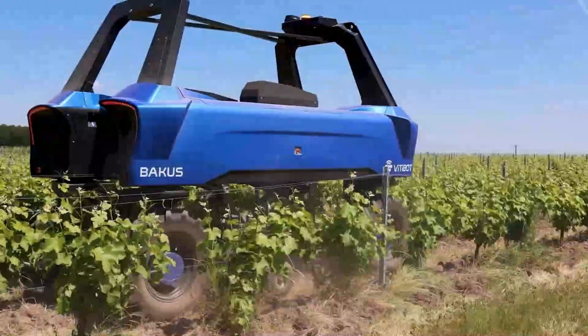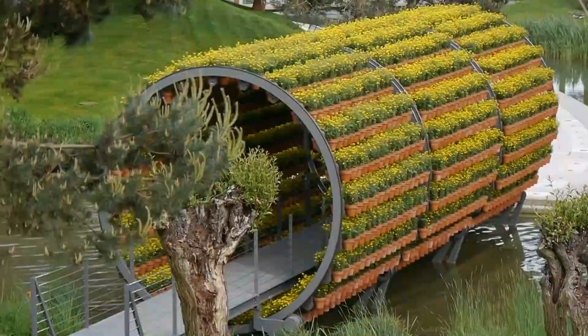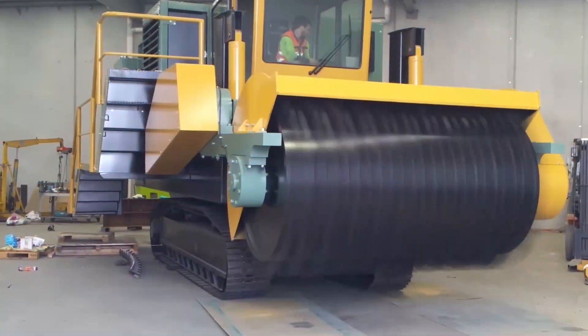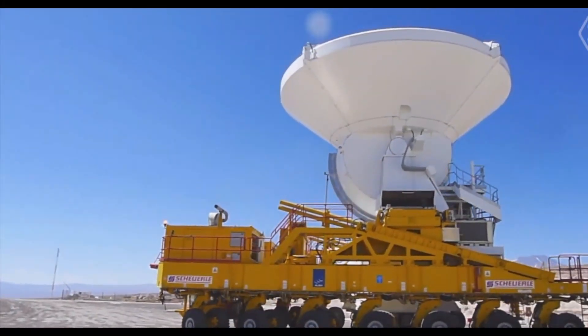Greetings from SKB Diary, your one-stop resource for learning about the fascinating world of agricultural technology and the wonders of heavy machinery. Fasten your seatbelts and join us for an exciting tour of some of the world's most amazing machines. The heavy hitter of space: the ALMA transporter.